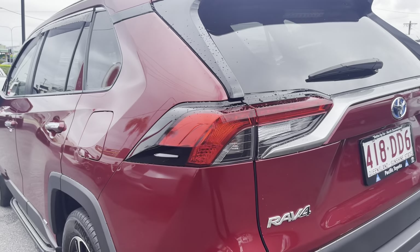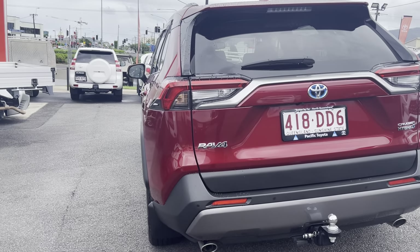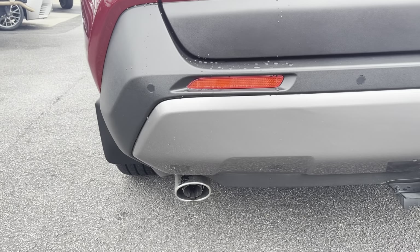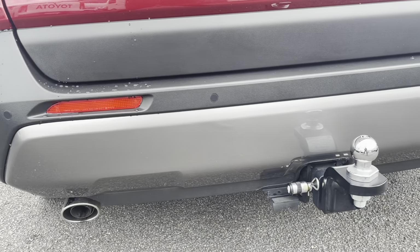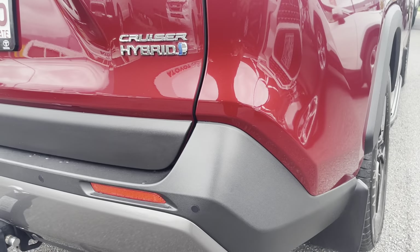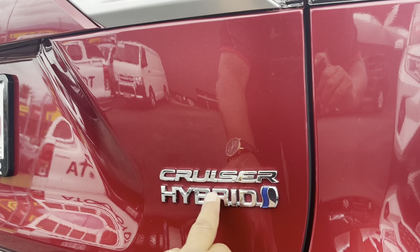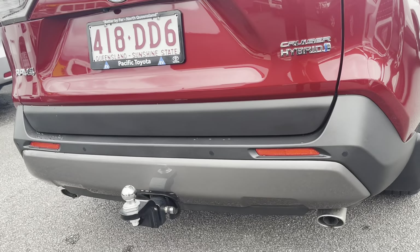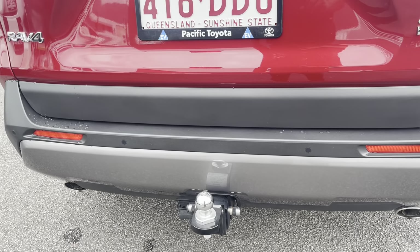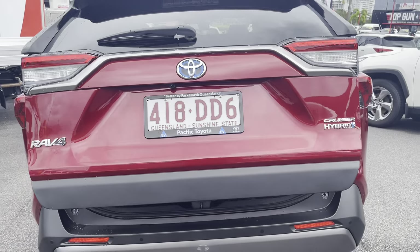Looking from the rear now, down to the rear bar — it's got twin exhausts with chrome trimming. Looks really good. There are rear sensors, and as I mentioned it's the Cruiser Hybrid model. It's also fitted with a tow bar — the vehicle has not been towed but the tow bar has been fitted. And it has an electric tailgate.